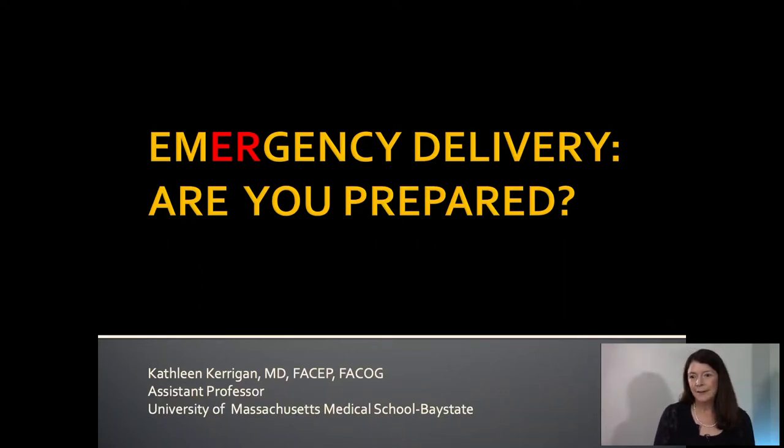Hi, my name is Kathleen Kerrigan. I'm an emergency physician at Bay State Medical Center in Springfield, Massachusetts. I'm also the assistant program director, the director of simulation, and I'm a board-certified OB/GYN.